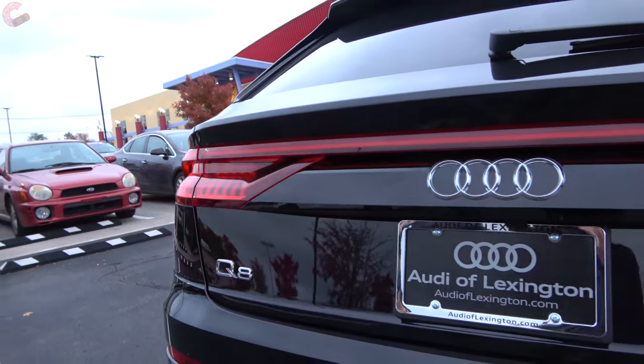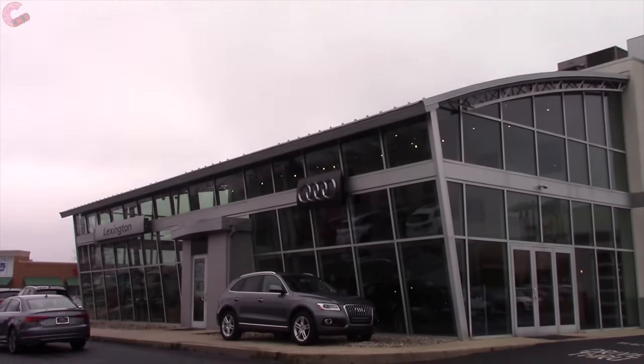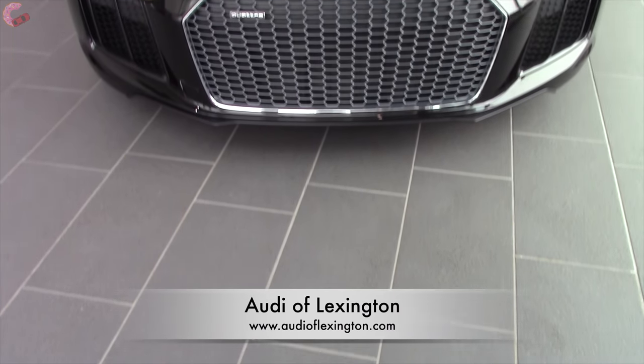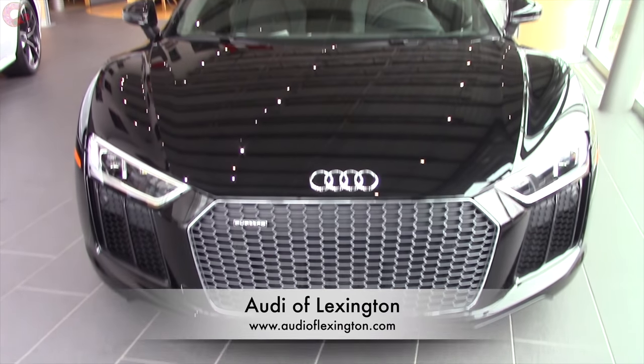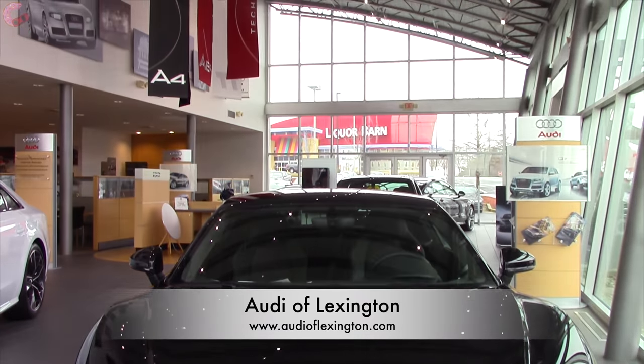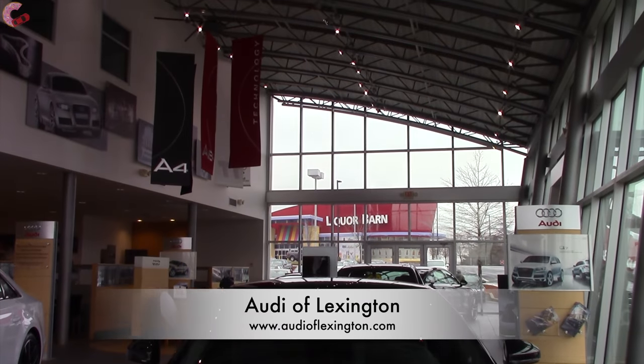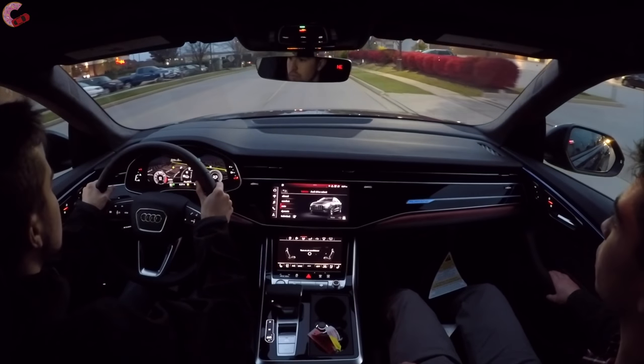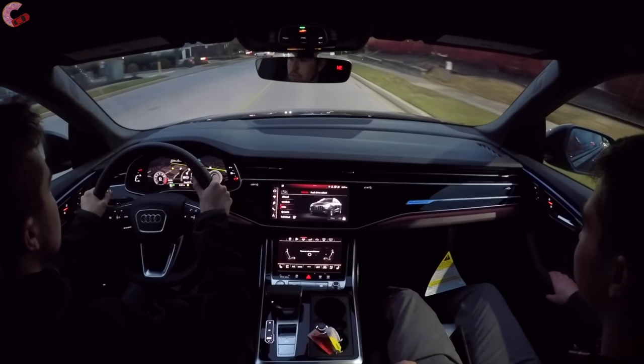We want to give a big thanks to Audi of Lexington for giving us access to this fully loaded Q8. If you're in the market for any new Audi, be sure to stop by their dealership or visit their website — we've provided a link in the video description. With all that said, let's see if the Q8 out-desires all its rivals.